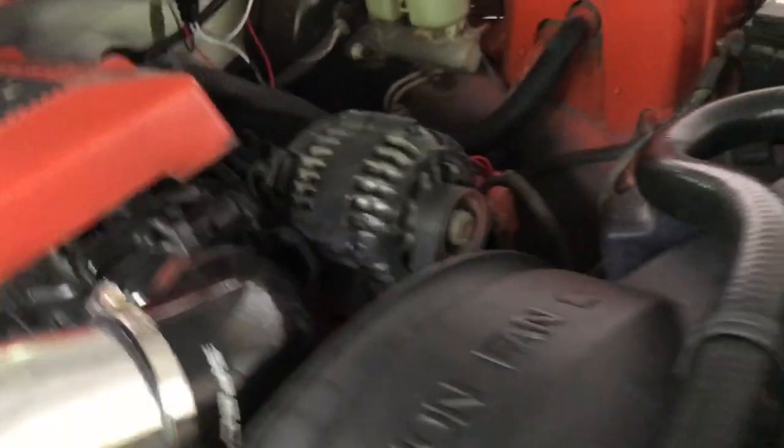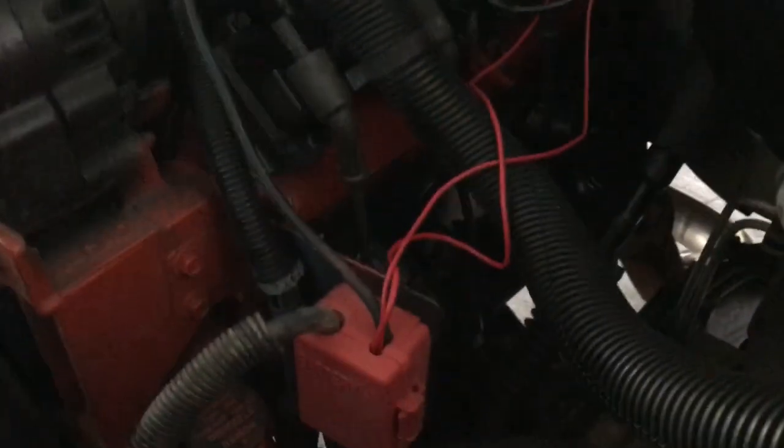I'll show you the engine real quick — I washed it yesterday. Got it all cleaned up and shining under here. Looks amazing. So that's not what we're focused on today. Now to the main event: my dad's truck.